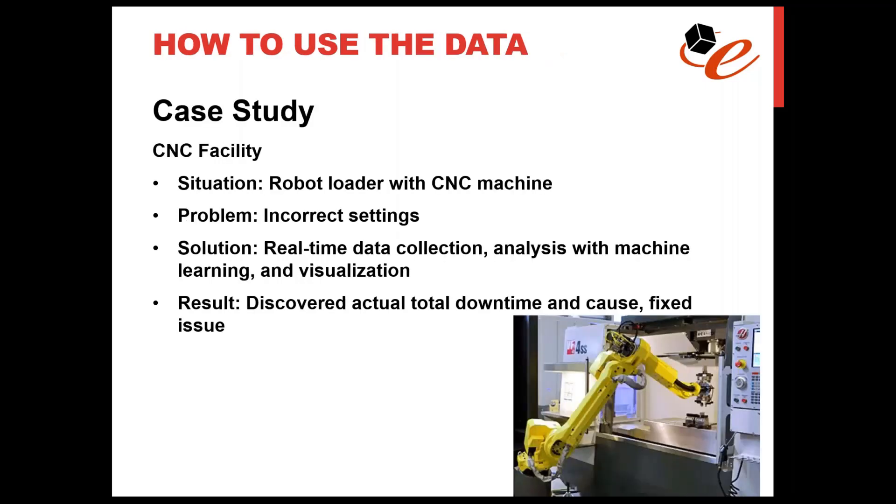Quick case study: data was gathered from a CNC machine and a robot. A robot loader was combined with a new CNC machine to run their product unattended, non-stop, over a period of eight hours overnight. There was a suspicion that there were issues based on productivity reported about that machine. They wanted to drive optimal utilization and understand what was really going on — because they were planning to run the machine 24 hours unattended, and the eight hours overnight was just a test.